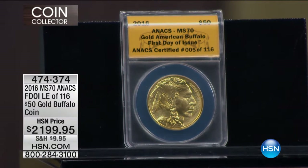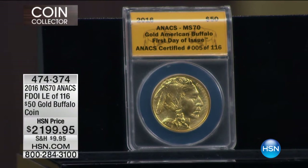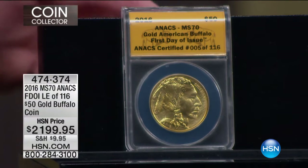This is actually the 11th year of the American Gold Buffalo — it came out in 2006. I've not done this price since 2008 on the gold buffalo. It is the only 24-karat gold coin the United States government is going to make this year. I don't think they're going to make the hundred-dollar Liberty this year. I've got only 116 of them.